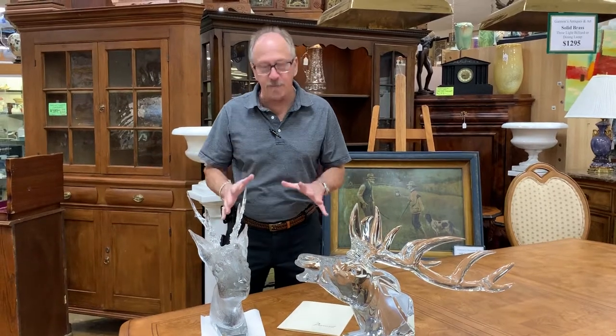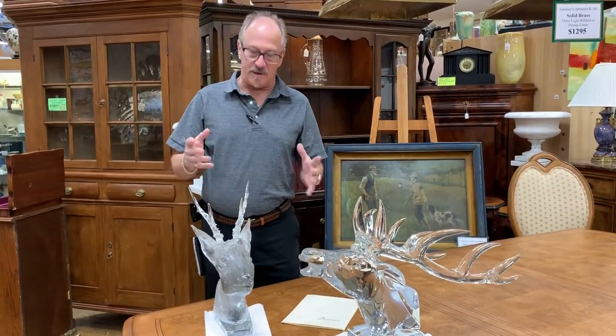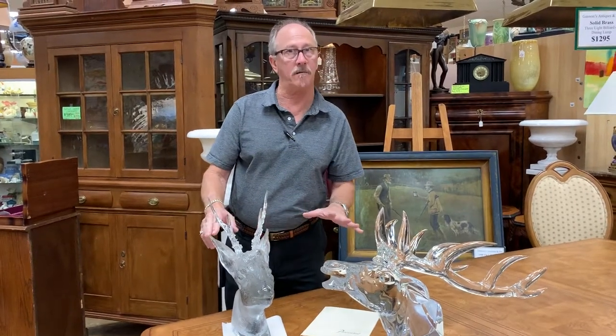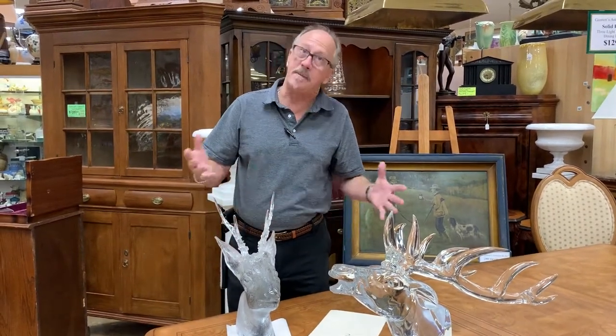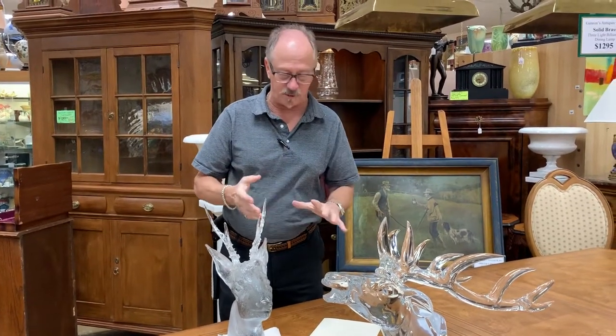Hi, welcome back to Gannon's Antiques and Art here in Fort Myers, Florida. Forgive me if this sounds a little boastful — you can come into a high-end antique store and you might never see something like these very large Baccarat crystal deer heads. We happen to have two, so once again forgive me if I sound a little boastful.